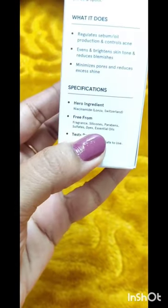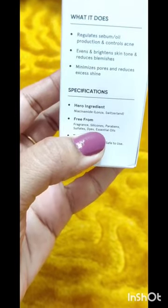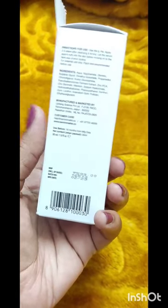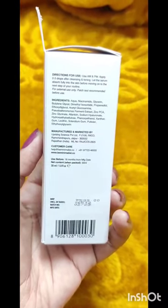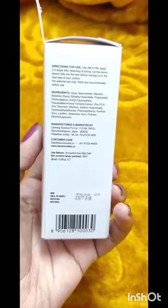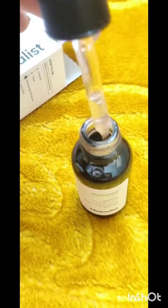This product is free from parabens and sulfates. Parabens and sulfates cause a lot of irritation, so we should avoid using them in our skincare routine. This product gives visible, clear results.